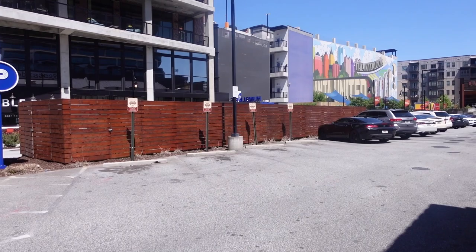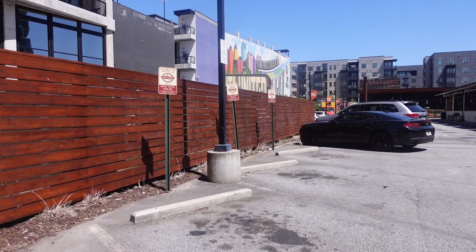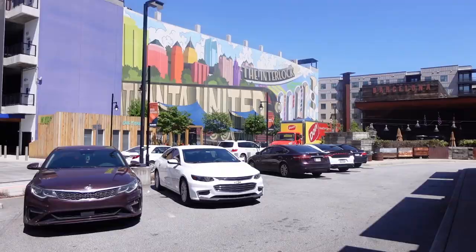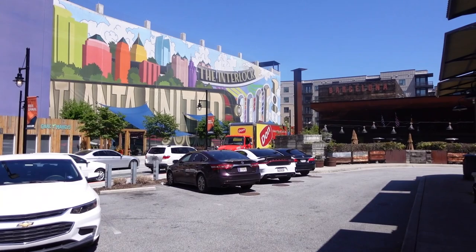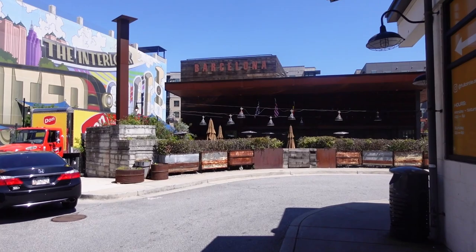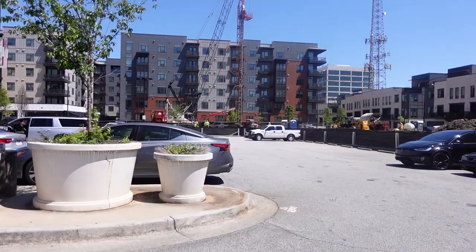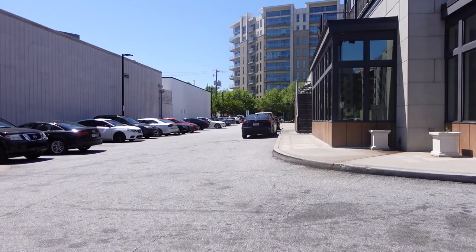Right outside the front of Maple Street is a nice parking area. It is free parking and available for only Maple Street customers until 4 p.m. daily. This is a busy area of West Midtown, so there are two entrances to this plaza. It is near the Interlock and near Barcelona if you're trying to get familiar with where it is. There is also more parking around back and on the other side of the building — all still free.